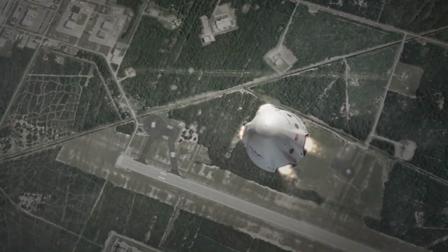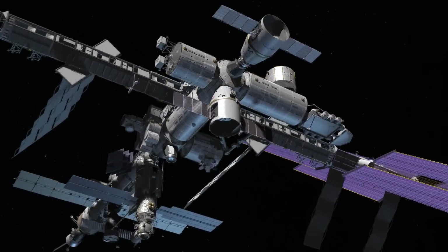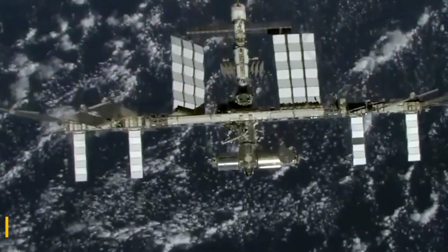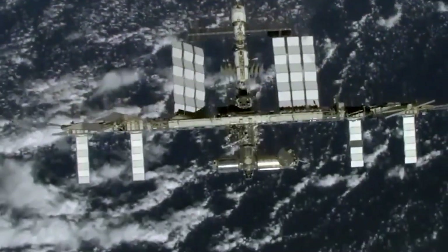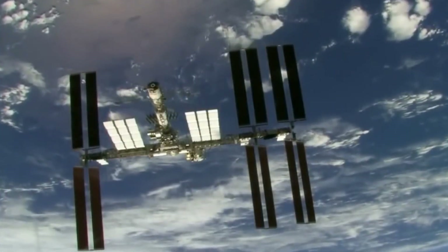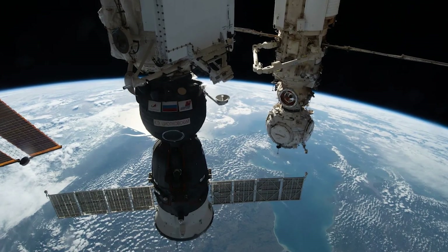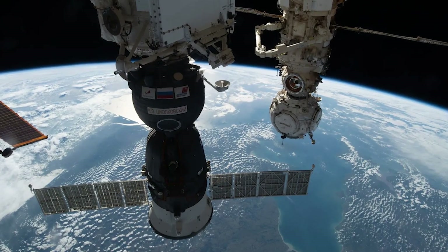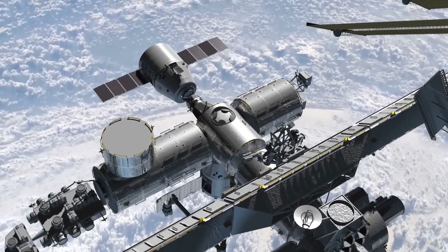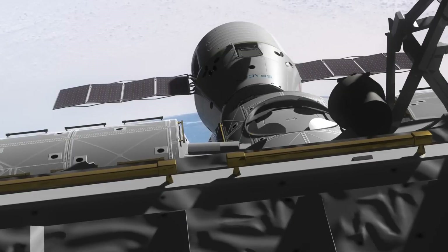When that happens, Dragon will carefully guide the ISS back to Earth after years of being in space. The ISS lives about 250 miles above us, but it's close enough that tiny bits of air slowly keep dragging it down. To stay up there, it needs a little push now and then — like the one Dragon will give. For years, Russian spaceships did this job, keeping the ISS safely in orbit, but now Dragon will try it too, proving it can handle even more tasks in space.